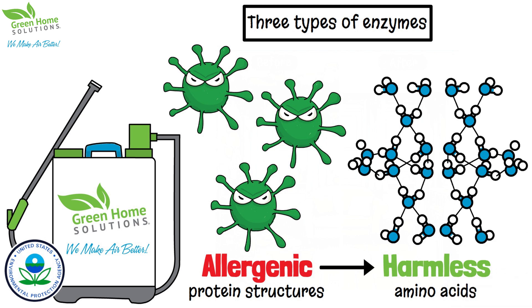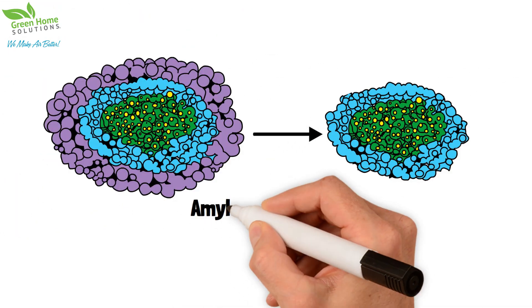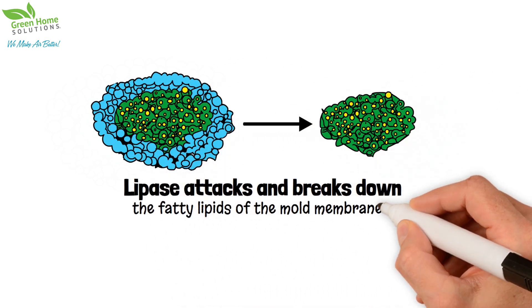Let's take a look at the science of our revolutionary product. First, MLase breaks down the mold spore's outer membrane. Next, lipase attacks and breaks down the fatty lipids inside of and in between the mold membranes.